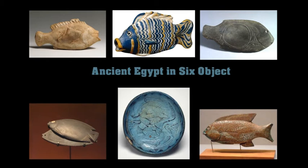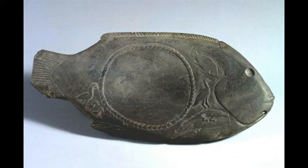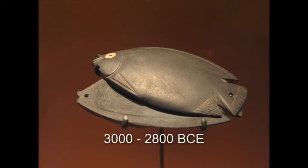The six objects I've chosen are all small objects. They come from different periods and they tell one part of the history of ancient Egypt. My chosen objects are: number one, a slate cosmetic palette in the form of a fish from the Nakada II period. Number two is a fish-shaped toilet dish in two parts, made of greywacke, with inlaid eyes of shell and black paste. It dates from the First Dynasty, around 3000 to 2800 BCE.